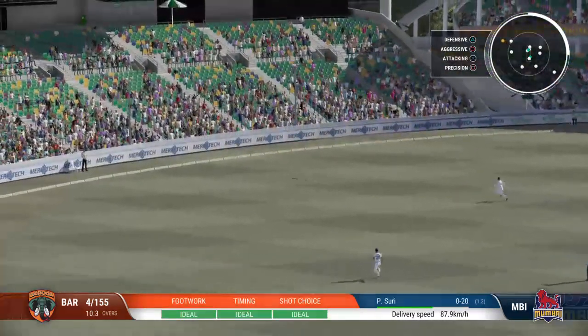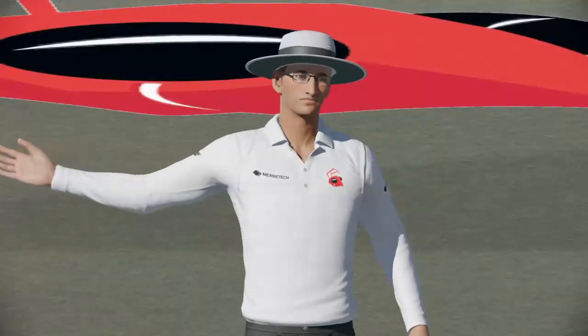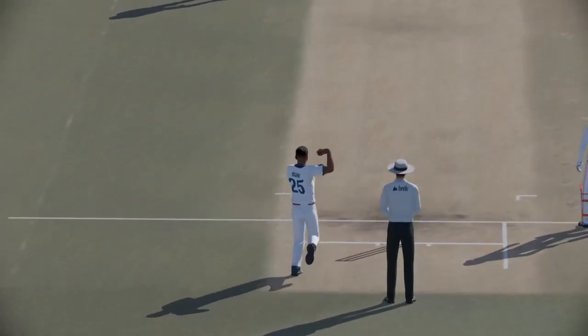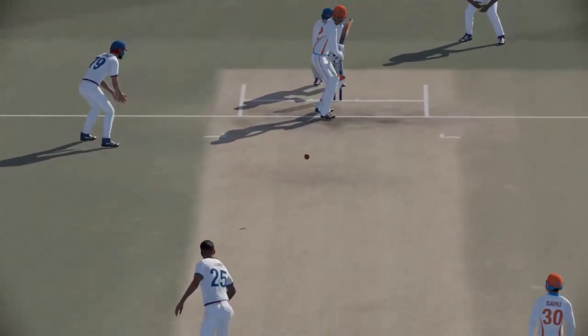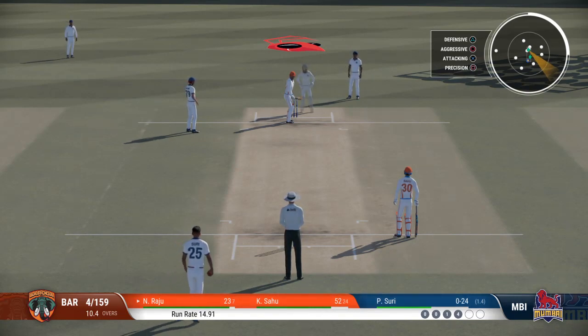Super piece of timing. You could see by how it whistled away to the boundary just how sweetly this was timed. Boundary off the last ball. What's to come off this delivery, I wonder?